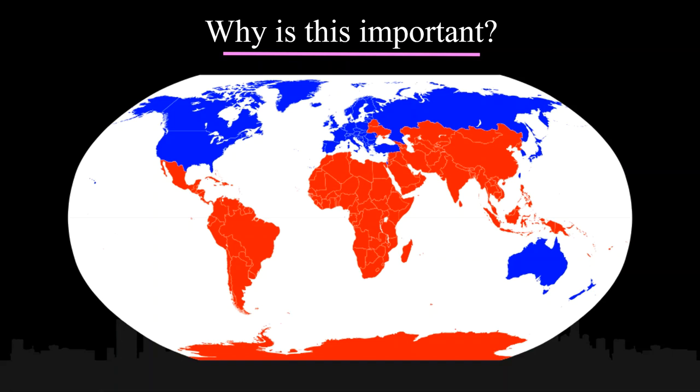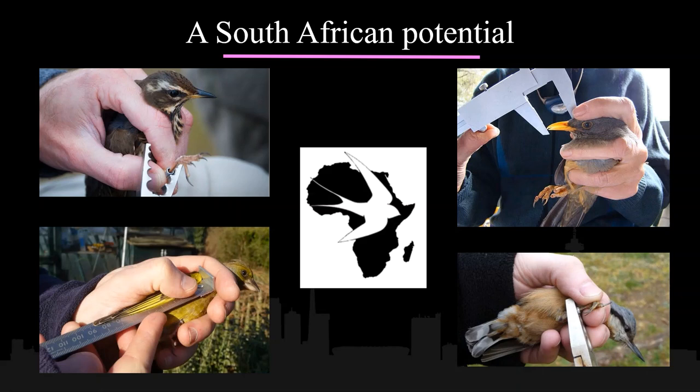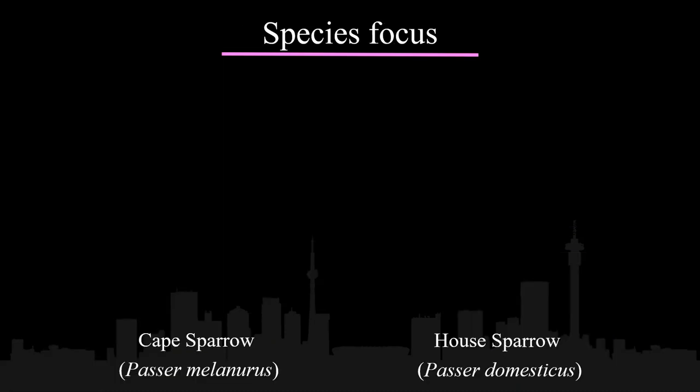This highlights a need for similar research to be conducted in different regions of the world, specifically within the Global South, to determine whether Global North morphometric responses are conserved or differ across regions. South Africa serves as an optimal region to start such analyses, specifically due to its pre-existing database known as SAFRING. SAFRING has, over several decades, collected a wide diversity of morphometric data through the process of bird ringing, which can be used to test the morphometric responses of a diverse range of species across South Africa's urban gradient.